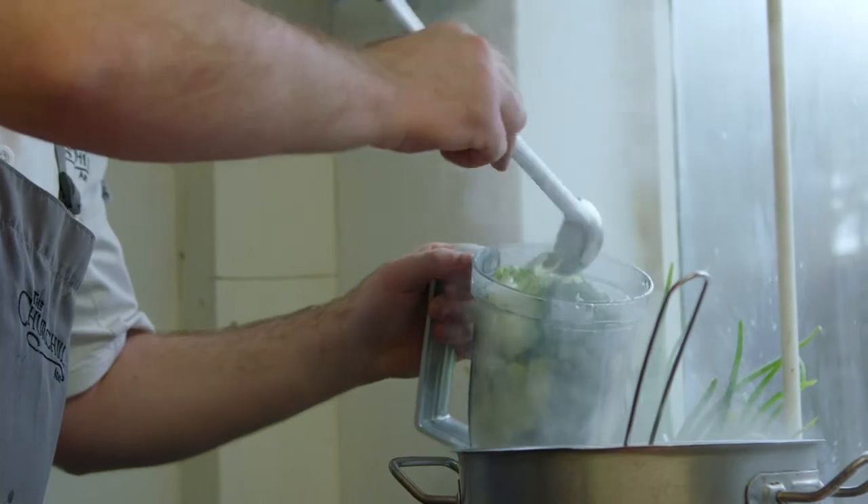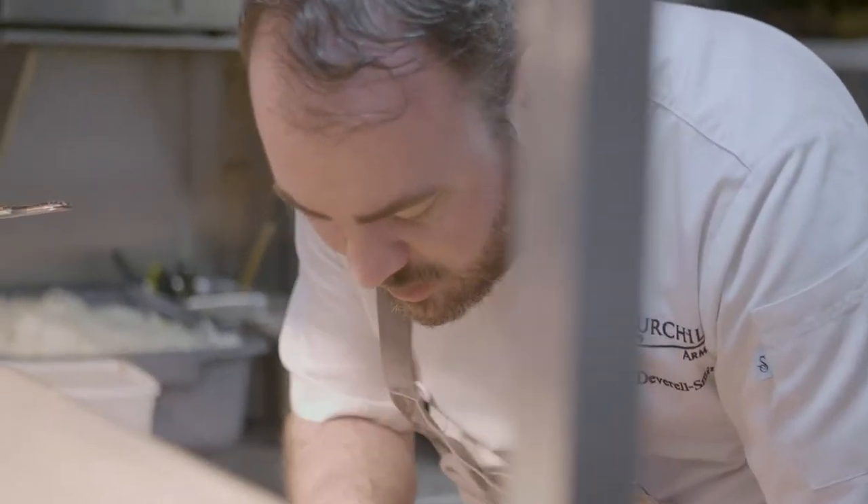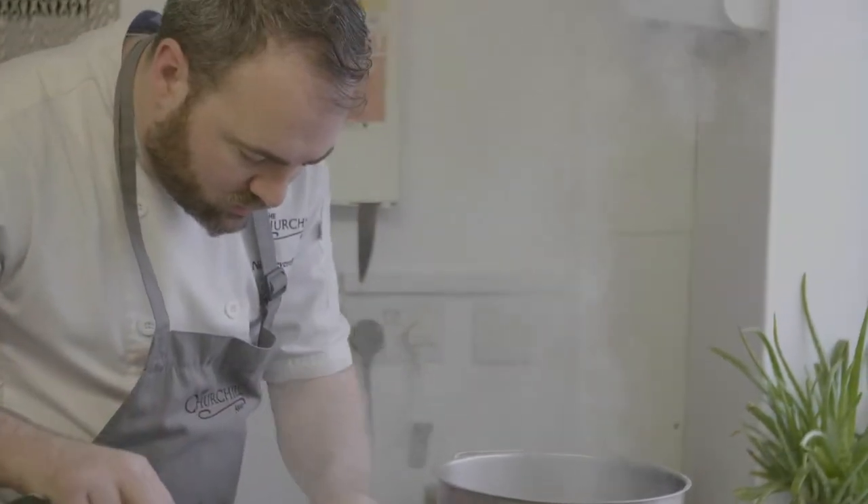I left school at 15, straight into Catering College, and from day dot was out to work for the very, very best. I wanted a Michelin background. I worked in Michelin one star to three stars for 11 years, working with the likes of Gordon Ramsay, Marcus Wareing, Eric Chaveau, Marco Pierre White. I put myself there to work for the very, very best and enjoyed every minute of it.